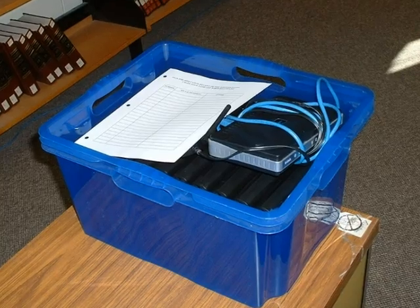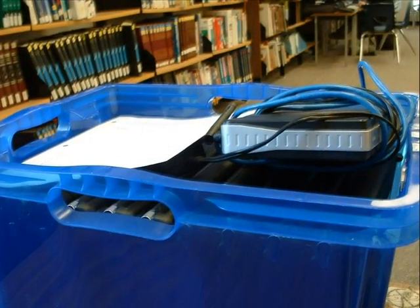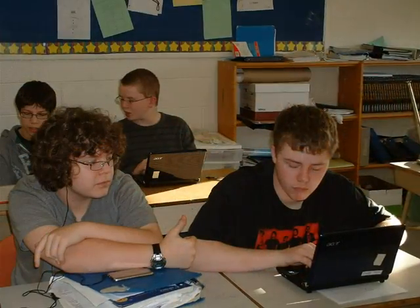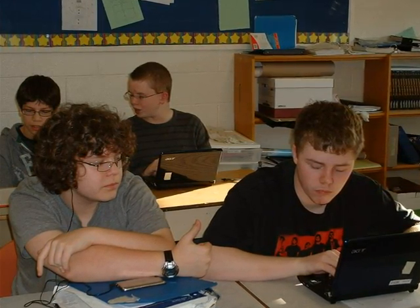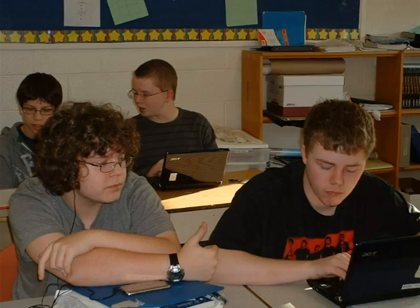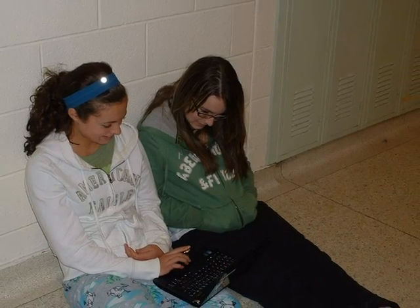We've had the netbooks for over nine months and we have not lost one netbook. A student will come down from the class to pick up the box of netbooks — they're not that heavy to carry. The netbooks are then taken up to the classroom where the wireless unit is plugged into an internet connection. The netbooks are distributed and the students sign out for each of their netbooks. The feedback from teachers has been excellent. They tell me the students are much more engaged than with traditional pen and paper learning. Students can spread out, and many of them will work outside of the classroom.